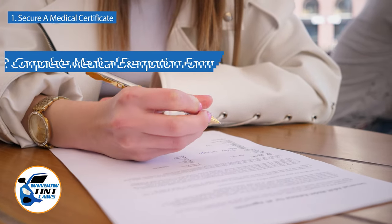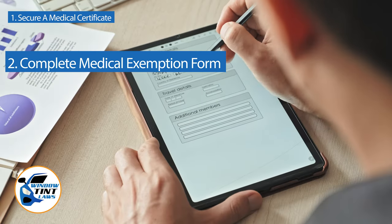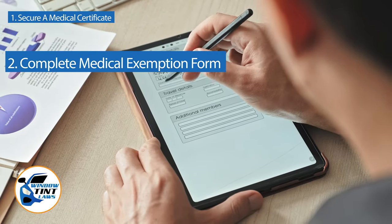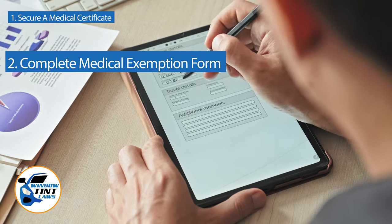Next, complete the medical exemption application as provided by the Montana DMV or Department of Public Safety. Answer all questions thoroughly and attach the required documents, such as the medical certificate.